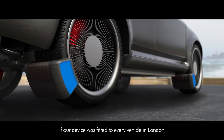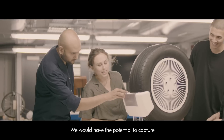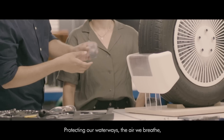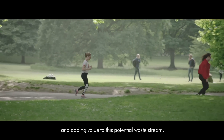If our device was fitted to every vehicle in London, we would have the potential to capture tons of tyre wear particles every year, protecting our waterways, the air we breathe, and adding value to this potential waste stream.